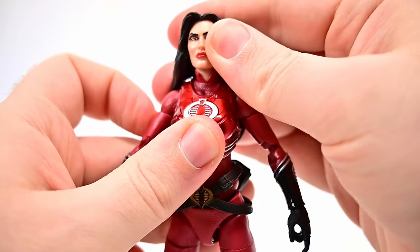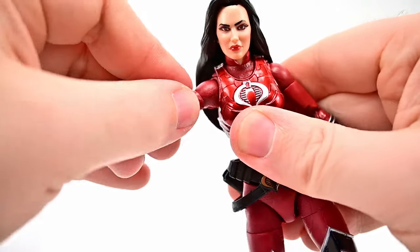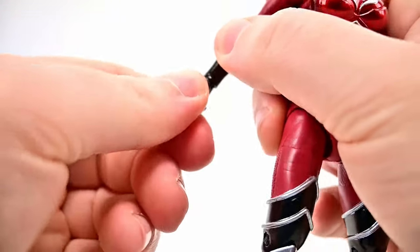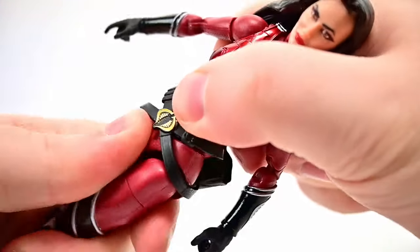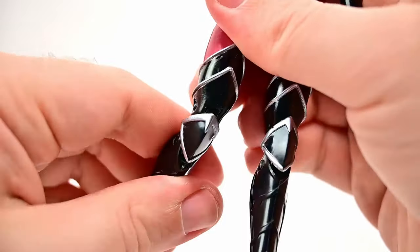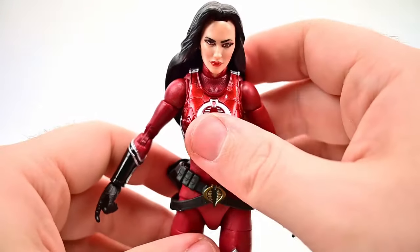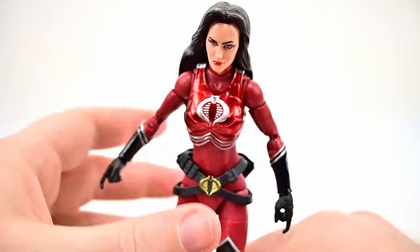For movement: her head twists side to side with limited up/down range due to the hair. Shoulders come up to 90 with butterfly joint and full rotation, though there's some stiffness. Bicep twist and double elbow joint with good range — she does have the pinless double elbow joint for better range. Wrist twists and hinges. Ab crunch forward and back, waist twist. Hips to 90 and splits with drop-down hips, thigh twist, double knee, and foot flex. Unfortunately her arms tend to stick out to the side due to shoulder stiffness.